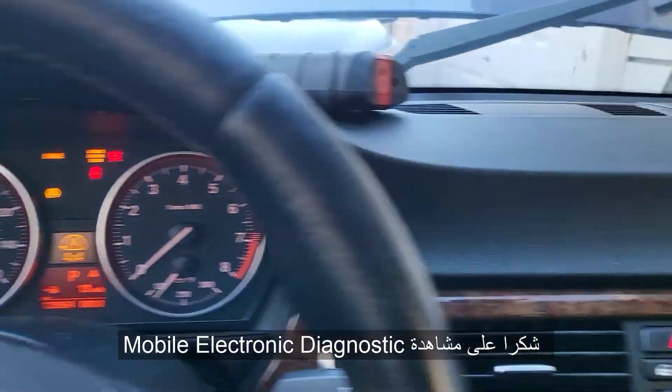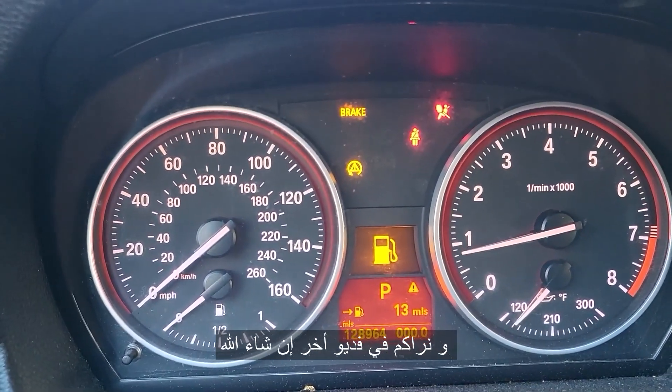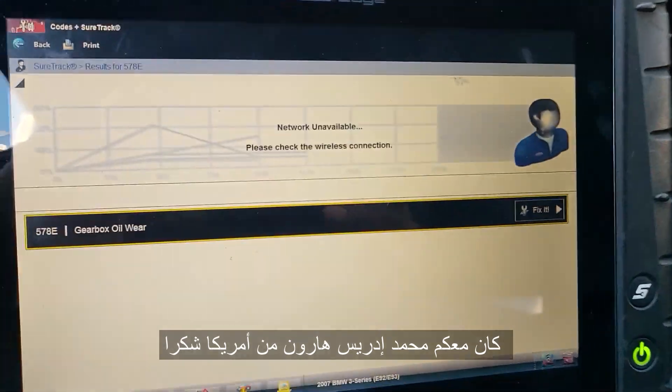Thank you for watching Mobile Electronic Diagnostics. Please subscribe, share and like — I'll see you in another video. This is Mohamed Haroun Idris, Brooklyn, New York, United States of America. Thank you.